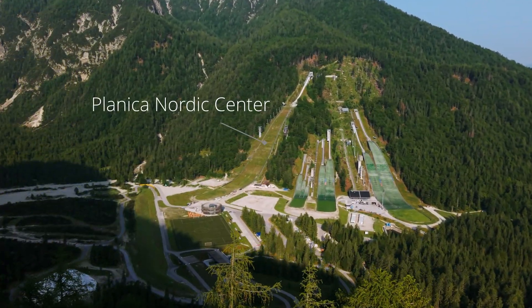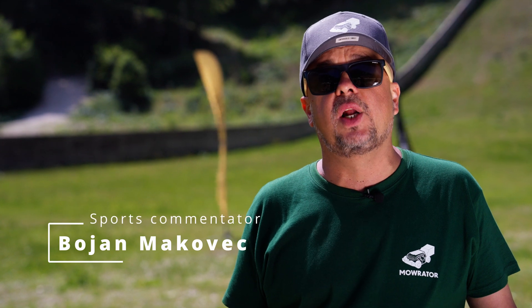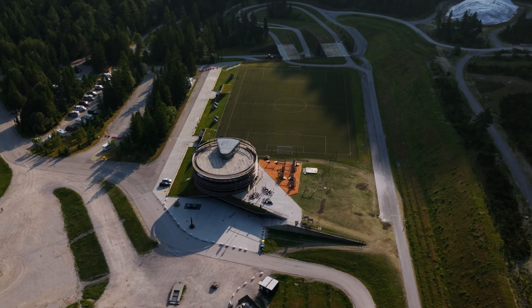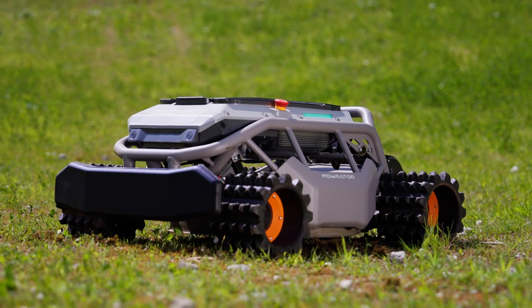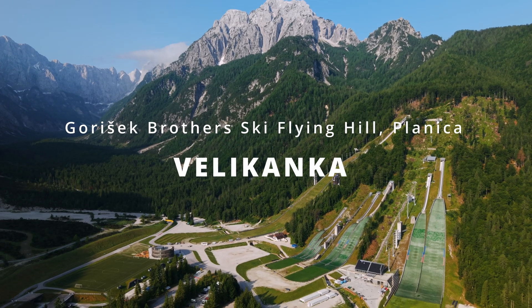We are here in Planica, one of the most iconic ski jumping hills in the world — the steepest ski flying hill in the world, home of the FIS World Cup in ski flying finals and normally home of the world record in ski flying. Today we are taking mowing to next heights, literally. We brought a robotic mower, the Mowerator S1-4WD, to see if it can conquer this legendary hill. Let the challenge begin!